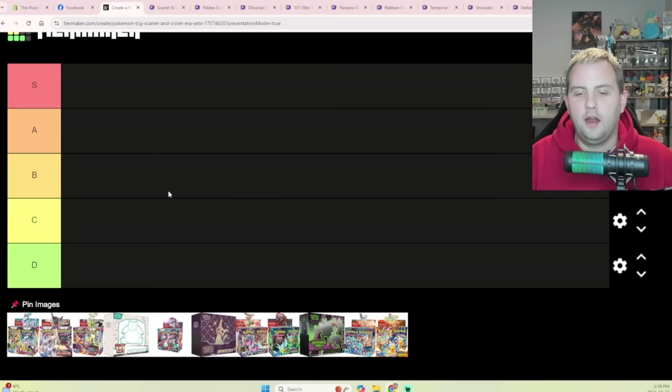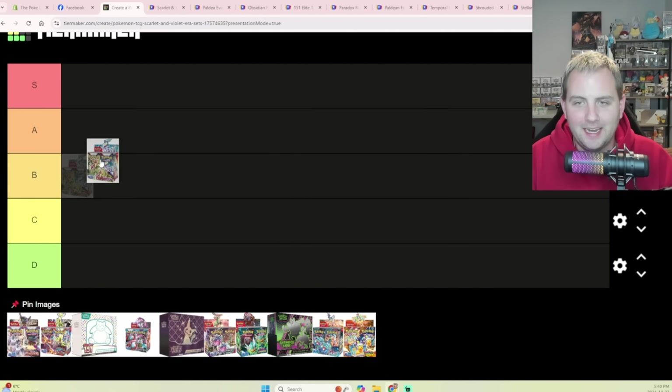Welcome to the Pokey Office, my name is Colin. Today we're going to be ranking all of the Scarlet and Violet sets up to and including Surging Sparks — what I think is the best sealed investment right now and what I think is the worst. We've got S-tier ones, D-tier ones, and we're going to go through them all. We've got: Scarlet and Violet Base Set, Paldea Evolved, Obsidian Flames, 151, Paradox Rift, Paldean Fates, Temporal Forces, Twilight Masquerade, Shrouded Fable, Stellar Crown, and Surging Sparks.